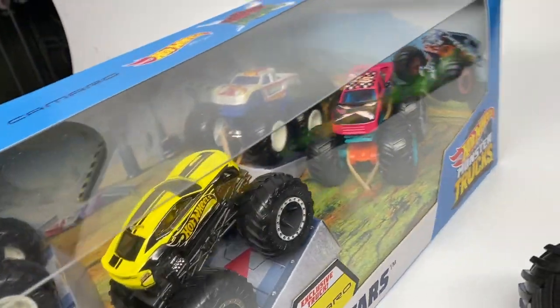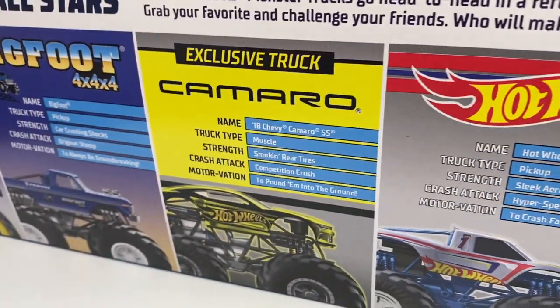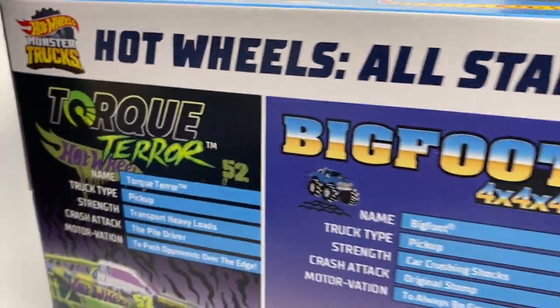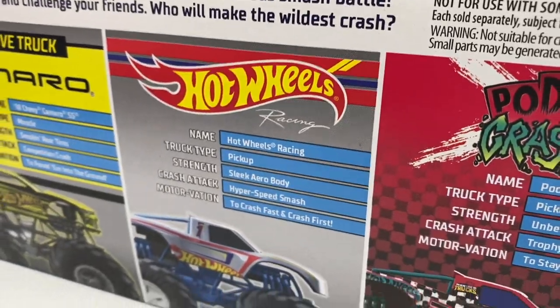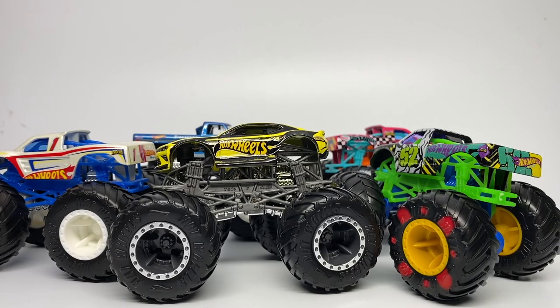Before I unbox this pack, I want to show you the back of the box to see the stats of the Camaro and the rendering. As you can see, we also have the Torque Terror, Bigfoot with the normal body, the Camaro, Hot Wheels Racing Number One, and the Podium Crasher Demo Derby edition.